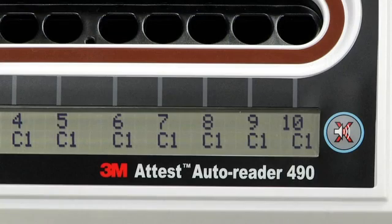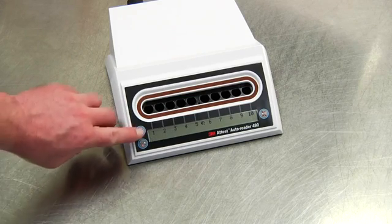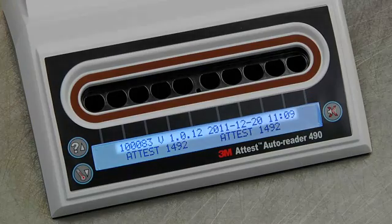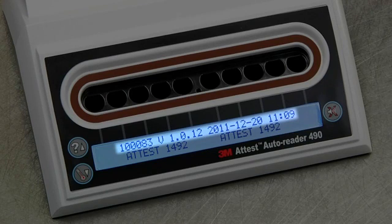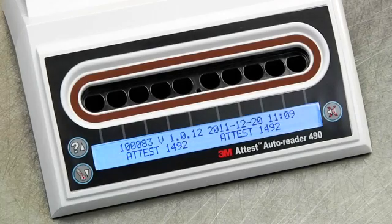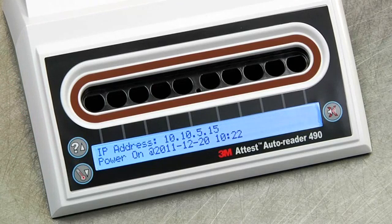When proper incubation temperature is reached and the ATest Auto Reader 490 is ready to use, the C1 caution code will disappear. When you press the Information button once, the LCD display gives the ATest Auto Reader 490 serial number, the version of the embedded software, and the current date and time. The bottom row shows the configuration for the BI incubation wells. Press the Information button twice to display the IP address if the unit is connected to an Ethernet jack, and the date and time that the Auto Reader 490 was last powered up.